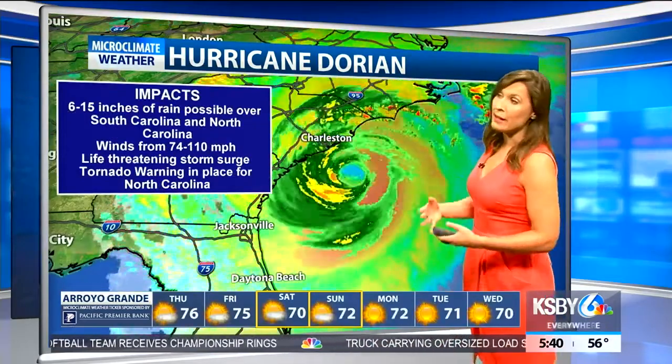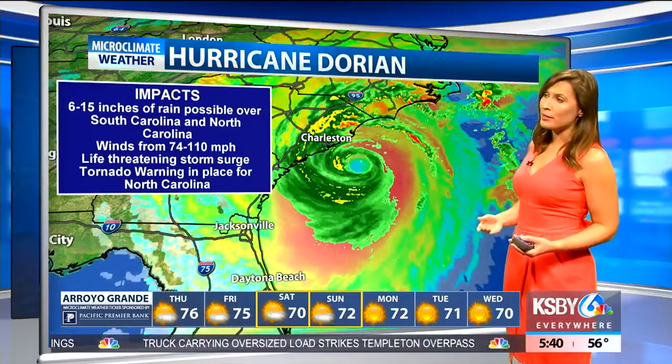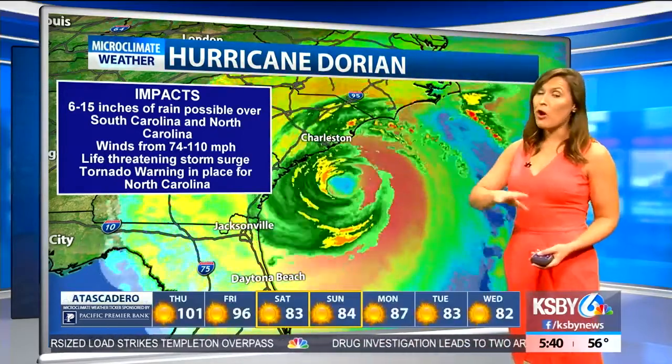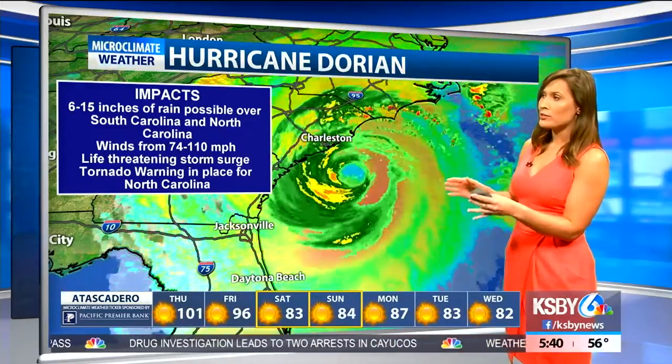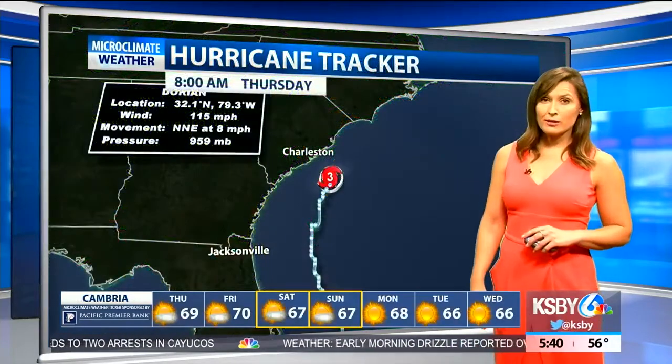Some other details with this hurricane and the impacts: anywhere from 6 to 15 inches of rain is a possibility over both the Carolinas. Winds from about 75 miles per hour all the way up to 110 miles per hour. Life-threatening storm surge is still a factor, and a tornado warning is in place for North Carolina.